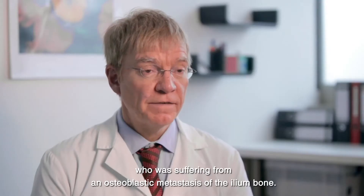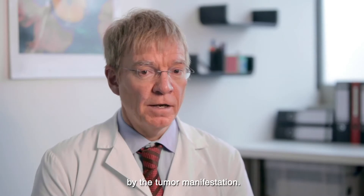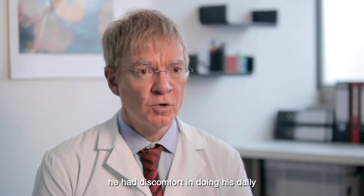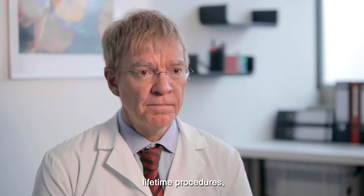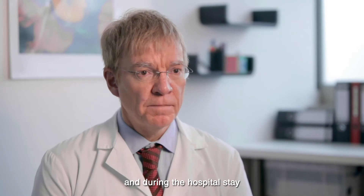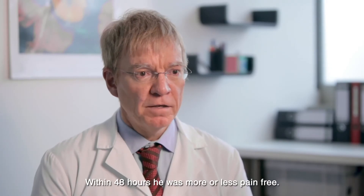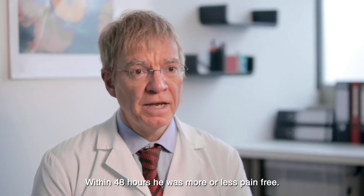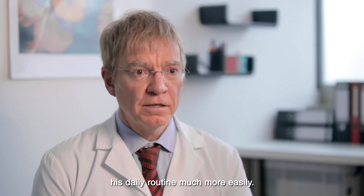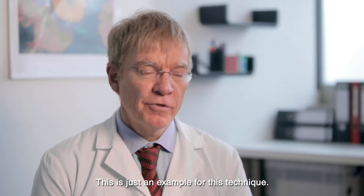I remember one old man who was suffering from an osteoplastic metastasis of the ilium. He was really disabled by the tumor manifestation — he was not able to walk easily, he had pain, he had discomfort during his daily activities. He came in and was treated, and during the hospital stay he developed a significant reduction of pain within 48 hours. He was more or less pain free. He was able to walk and able to do his daily things much more easily. This is just one example for this technique.